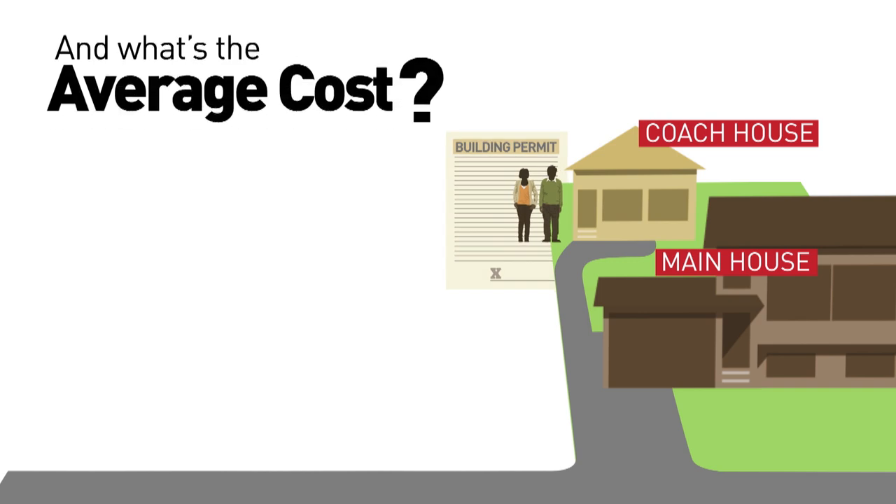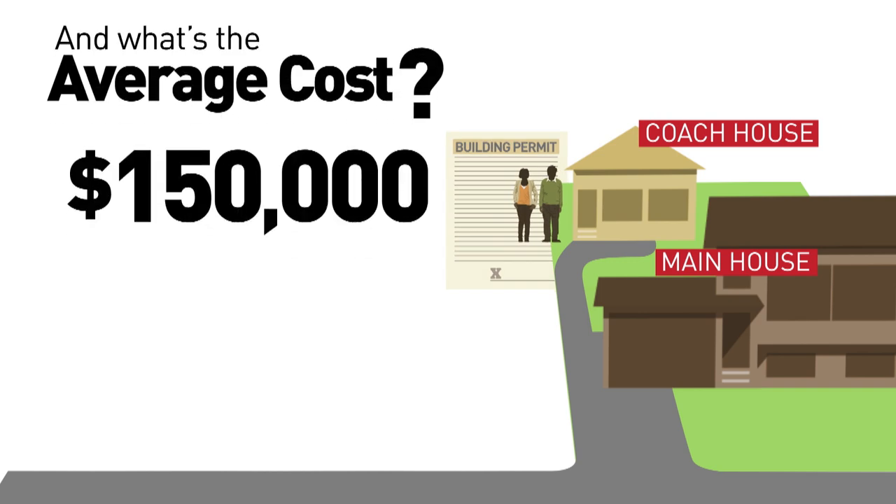And the cost to do all this? An average coach house could run you about $150,000.